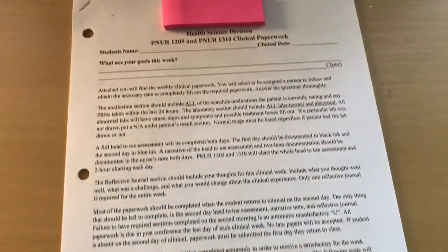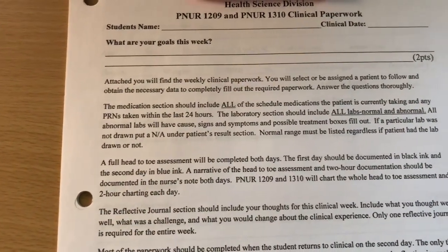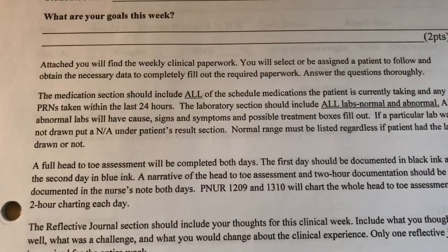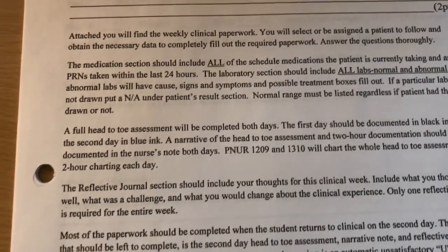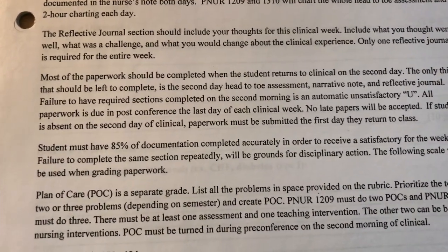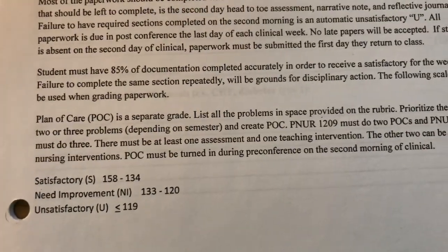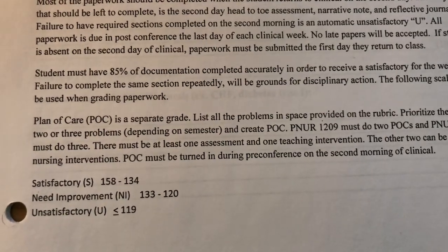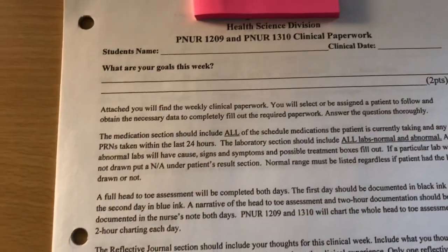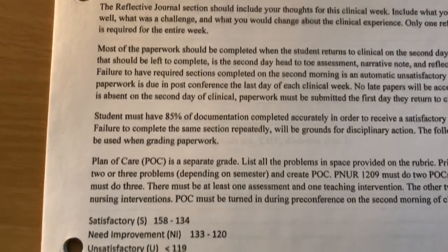Last but not least is this huge packet I was talking about — you can see it's stapled and pretty thick. It tells us what to expect for our weekly clinical paperwork. We have to fill out everything — the medication section should include all scheduled medications. We also have a documentation section and a reflective journal to note what we learned. We have to have all documentation completed, and we must have a satisfactory on each packet to move on to the next semester.